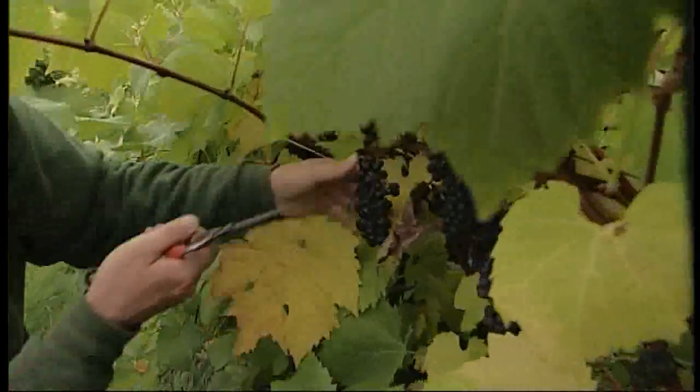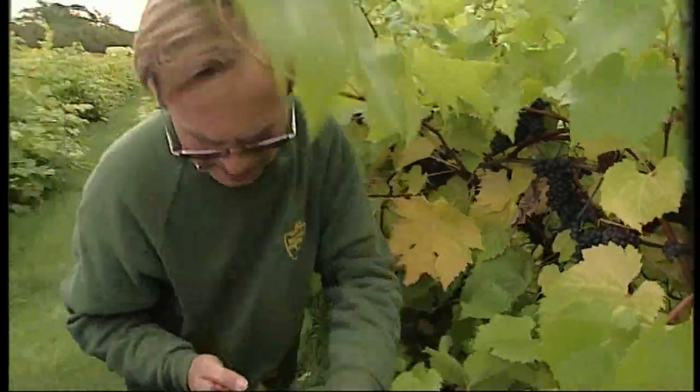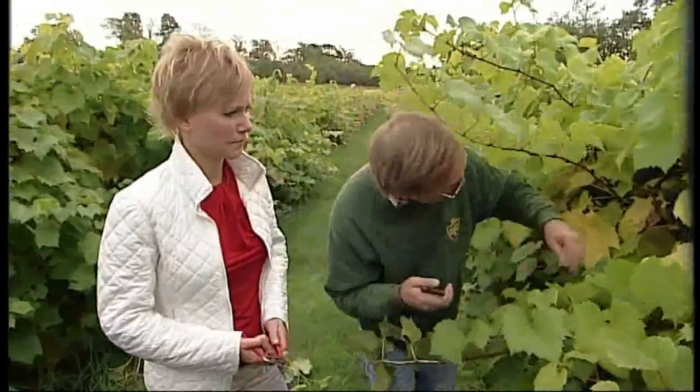We hold the bunch and then we snip so the bunch doesn't fall on the ground. Then we place the bunch in our bucket so we don't damage them.